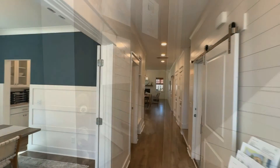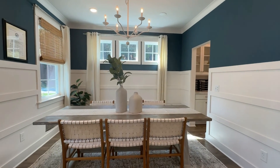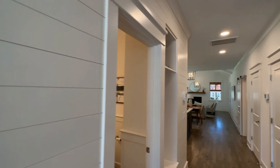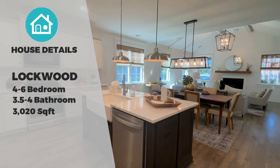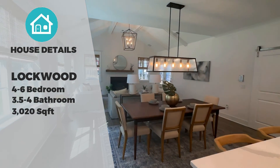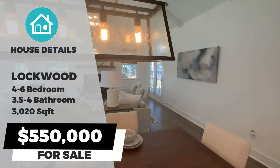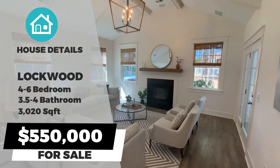We are going to be going through the model home here for what is going to be called the Lockwood. This one is not the Lockwood, but is very similar, and it will have anywhere from four to six bedrooms, three and a half to four baths, and 3,020 square feet of living space, with the owner's retreat on the first level. The pricing will be in the $550,000 range, and that's not including lot premium and upgrades.